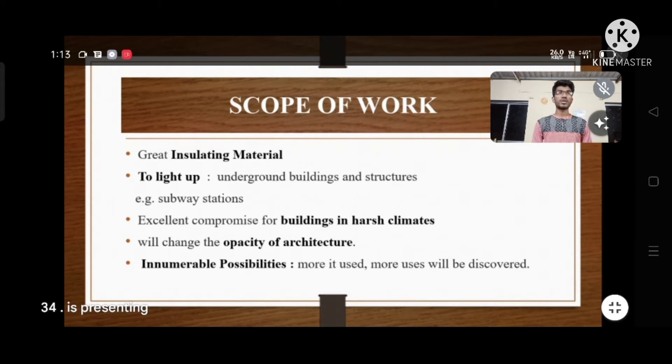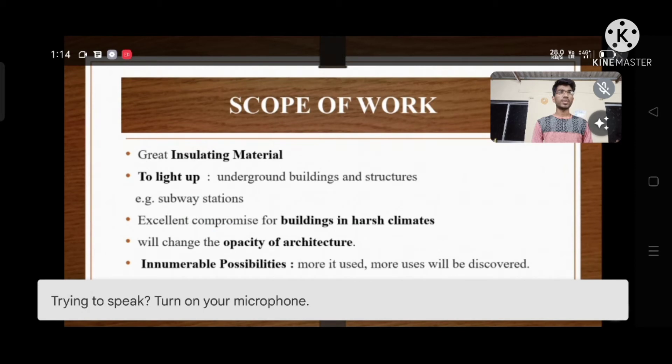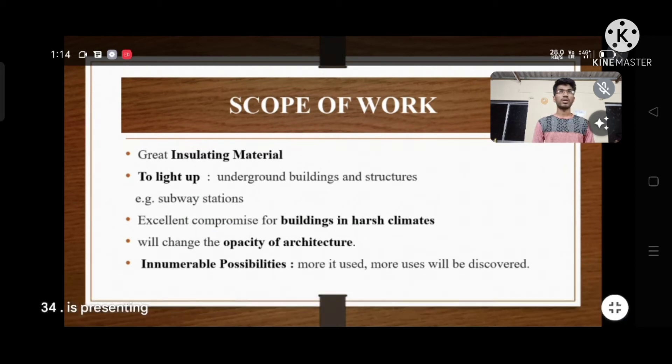Where it can shut out heat or cold without shutting the building from daylight. In the next few years, as engineers further explore this exciting new material, it is sure to be employed in a variety of interesting ways that will change the opacity of architecture as we know it. The possibilities for translucent concrete are innumerable — the more it is used, the more new uses will be discovered.